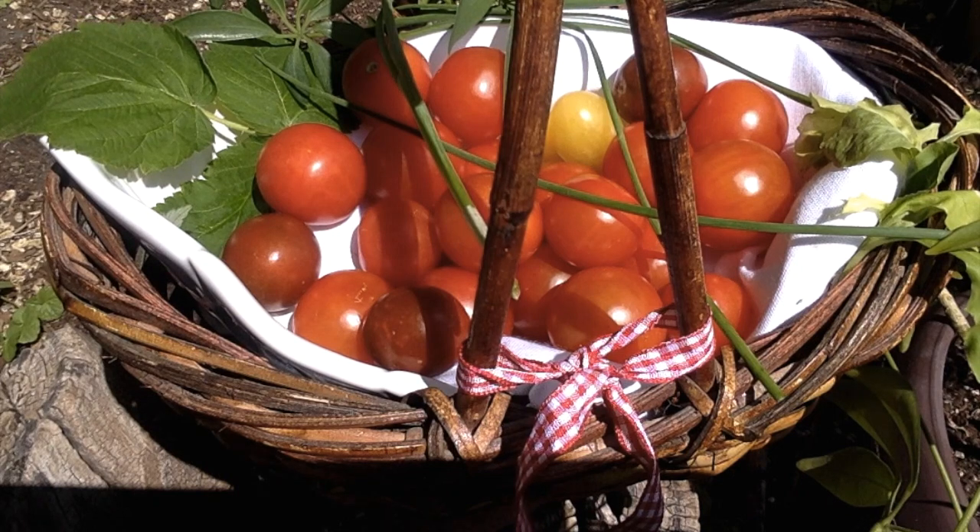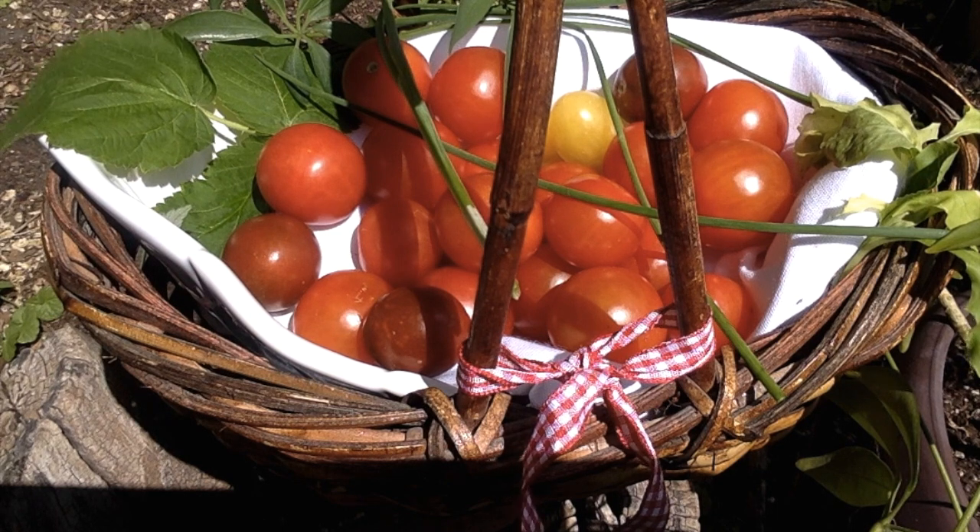Hi everyone, welcome to my channel. Cherry tomatoes come in a variety of colors — common varieties are yellow, black, and red. They have a delicious sweet flavor when they're ripe. They're an excellent source of vitamins and minerals.